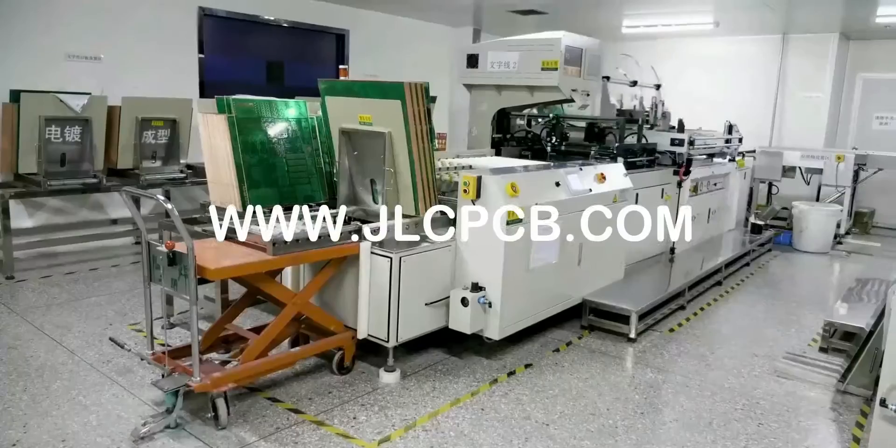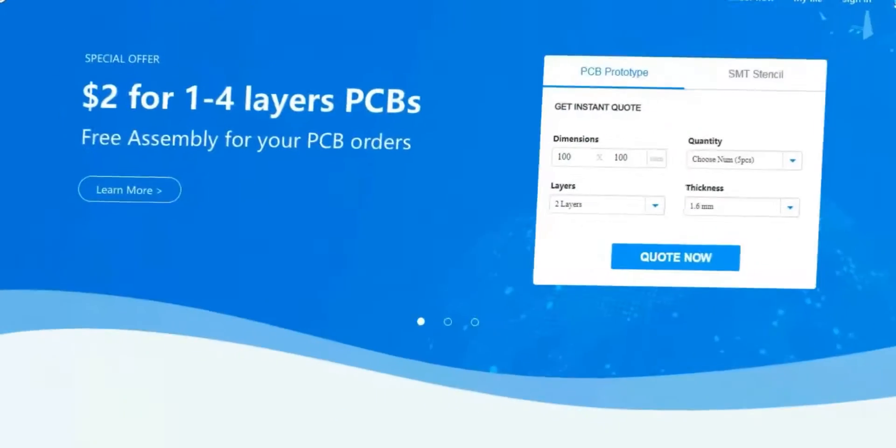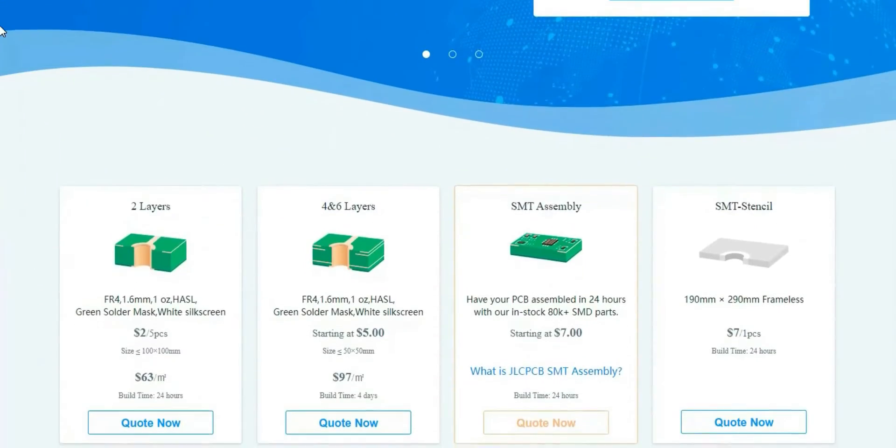JLC PCB is the world's biggest PCB manufacturer. They have all kinds of PCBs: two layers, four and six layers, assembly, and stencil.